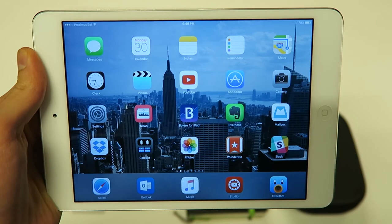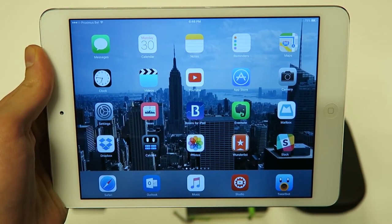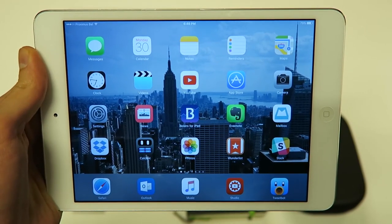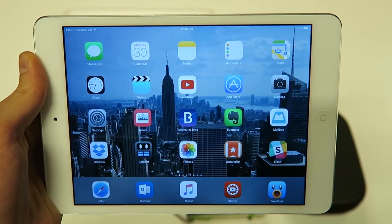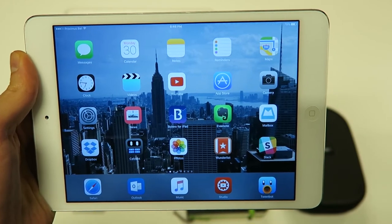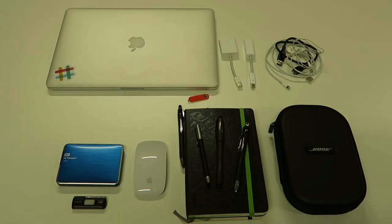Since I switched from the iPhone 6 to the 6s Plus, I use my iPad quite a bit less. I think it's just because of the bigger screen — the iPhone is also pretty good for reading and watching videos and that kind of thing. Next we have my MacBook over there; there's not really much to explain about it.